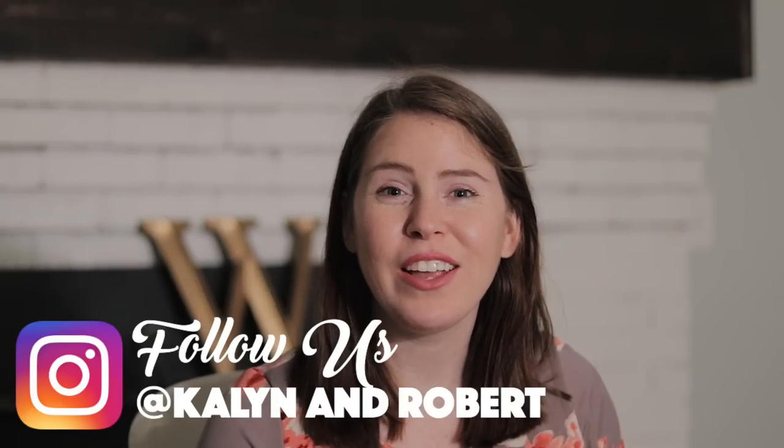If you are new to our channel, welcome and don't forget to hit that subscribe button so you don't miss out on any further videos. We have a 10 month old Magnolia — actually she's almost 11 months old, I can't believe it. Also check us out on Facebook and Instagram for daily Magnolia cuteness.